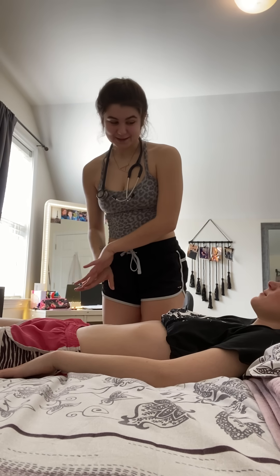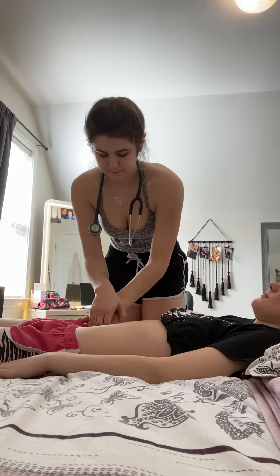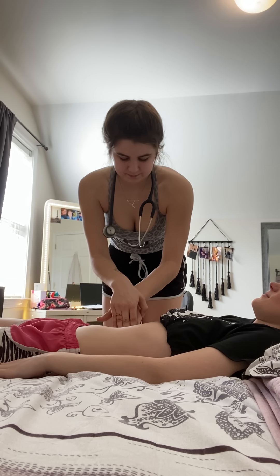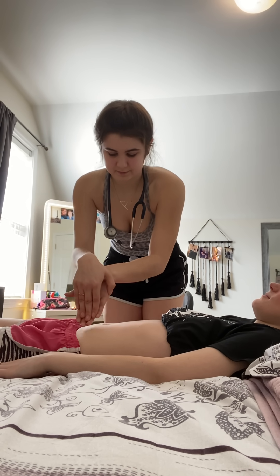So to continue on with my palpations, I'm going to now do deep palpations. With your light palpations, you didn't have any tenderness and I didn't feel any masses. Now I'm going to deep palpate — I'm just going to do a dipping motion. Any tenderness there? So no tenderness, didn't feel any masses, no abnormalities there.